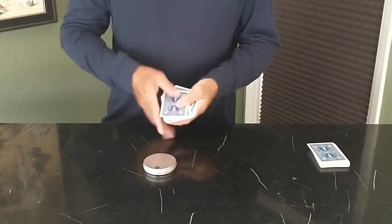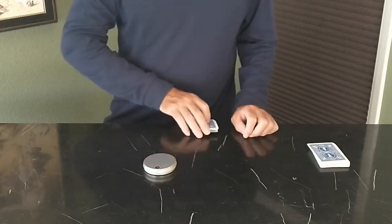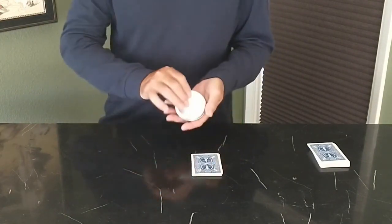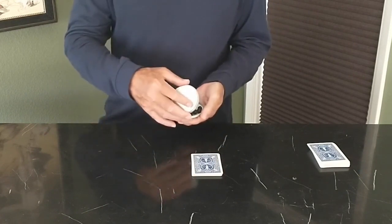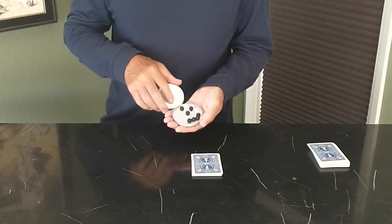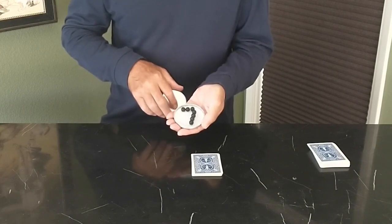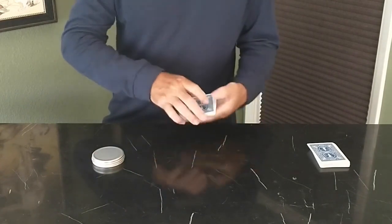I'm going to shuffle the cards. And now the Rolling Stones will move and find the location of your card. Watch — the beads are starting to move. They're moving and they're making the number 7. That means your card must be the 7th card.